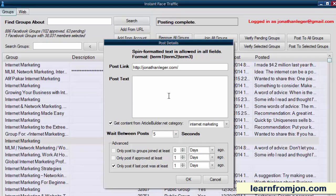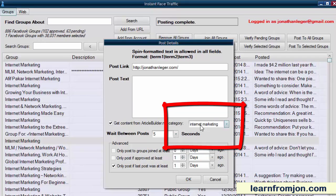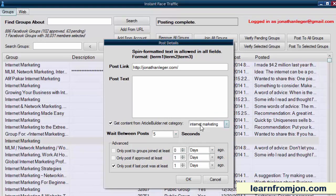You can select a tip from ArticleBuilder.net, which has a database of hundreds of thousands of tips already created in 138 categories. In this case, I'm pulling tips from the Internet Marketing category, which makes sense because that's what all my Facebook groups are about. Every group that you post to, it will pull a different tip from the ArticleBuilder database when you click OK.